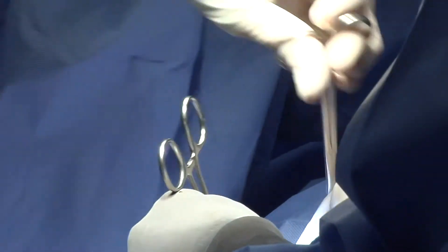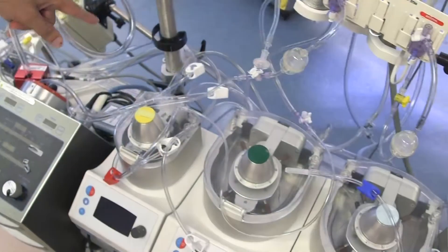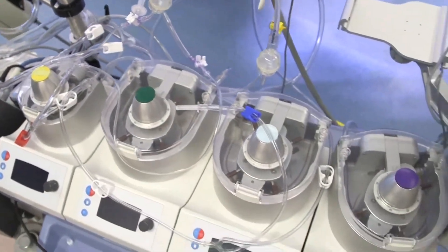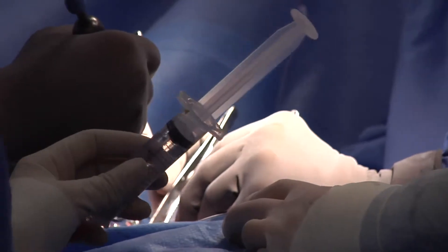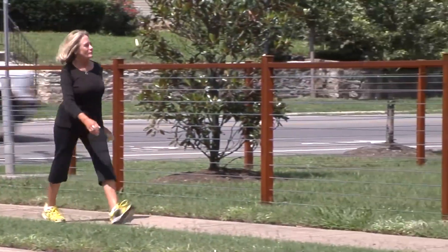This procedure can be performed much faster than a traditional open-heart surgery. That means there's less time on the heart lung machine, less time under anesthesia, and with the small incision we feel like the recovery time is significantly shorter. The bleeding risk is less and the infection risk is also lower.